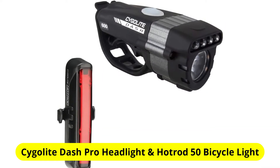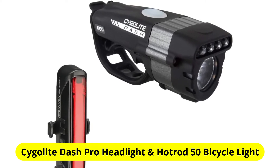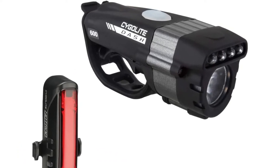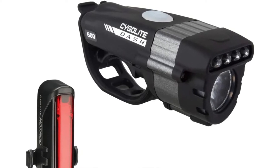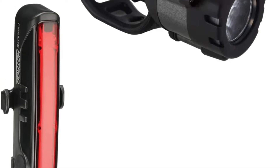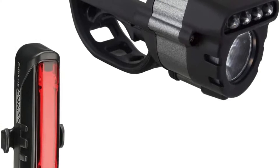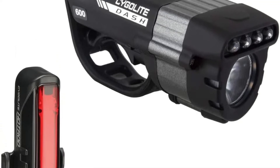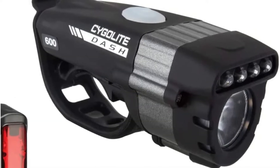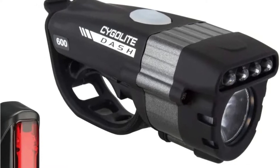At number 3 is the Cygolite Dash Pro Headlight and Hot Rod 50 Bicycle Light. This all-in-one set, which includes a 600 lumen headlight and a 50 lumen taillight, costs under $100 and is perfect for riding on moderately used roads and dirt. Lariser, a cyclist preparing for the great divide mountain bike route, appreciates their lights for their long-lasting bulbs and rechargeable design, since carrying a power pack is easier and more environmentally responsible than carrying a lot of batteries. These lights contain connections for the bike lights' be-seen feature as well as a flashing option that can run for days without a charge.